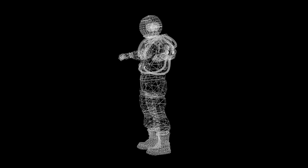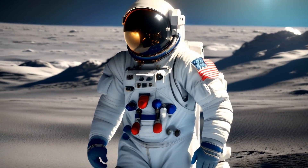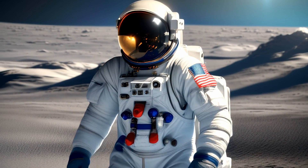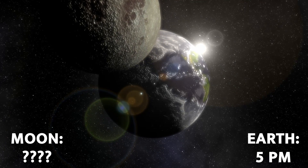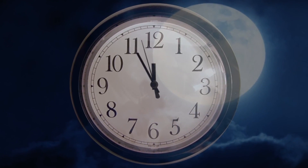Now, picture this. You're an astronaut, suited up and ready to make history on the moon. You've got a critical mission to complete, and timing is everything. But here's the shocking truth: the clocks on the moon tick to a different beat than those on Earth. Time itself behaves differently in the lunar realm.